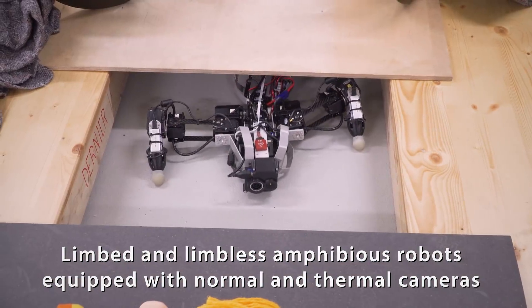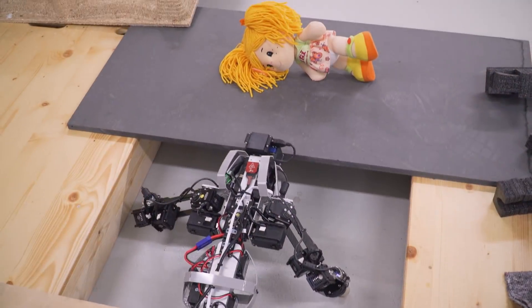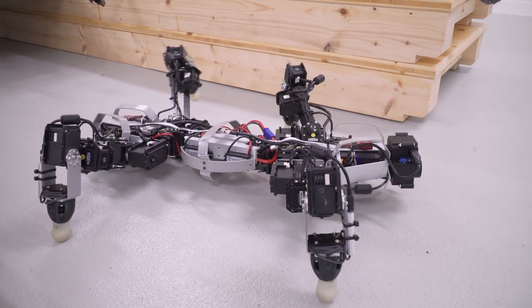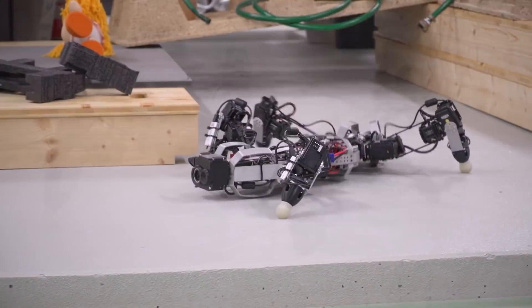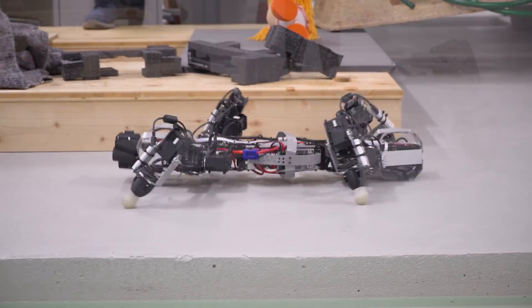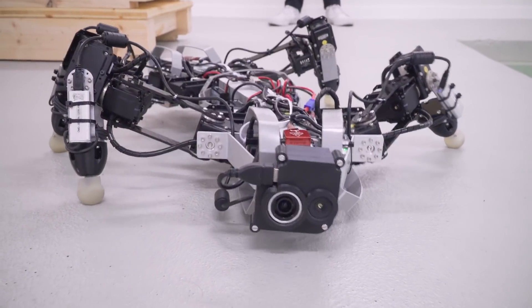This robot, Croc 2, has a crawling locomotion like an amphibious animal. It can operate very close to the ground and fit through small spaces, which we envision being very useful in search and rescue scenarios, and it can also provide sensor feedback to the operators.